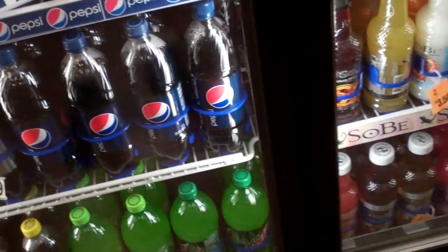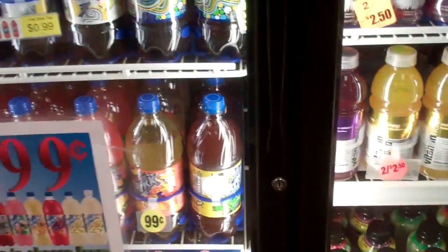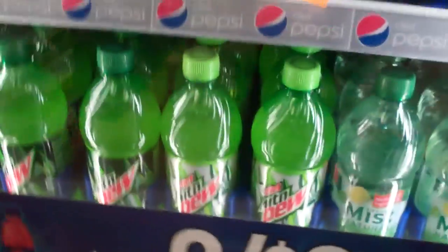I can get the liter for $1.89, or a liter for 99 cents, or a two-liter for $2.29. I don't know what I'm going to get.